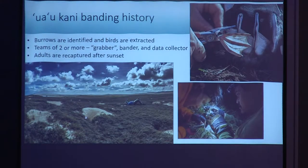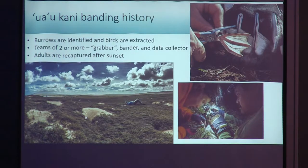The banding methods used for this study are pretty standard. For colony banding, the burrows are located and the birds are extracted by a grabber, demonstrated here by one of our great grabbers, Bill. The trained bander then applies the band and data are collected, usually in teams of two or more. We keep banding effort consistent, taking about two to two and a half hours for smaller colonies, capping effort at larger colonies at the same time. Chick banding takes place before fledging in October, and adult recapture and banding takes place in April after sunset as birds return to their burrows.